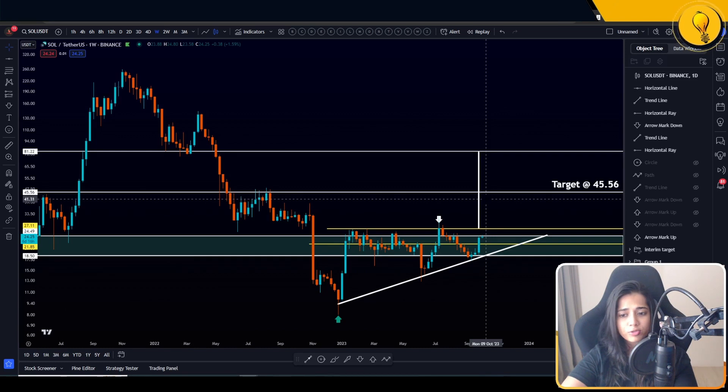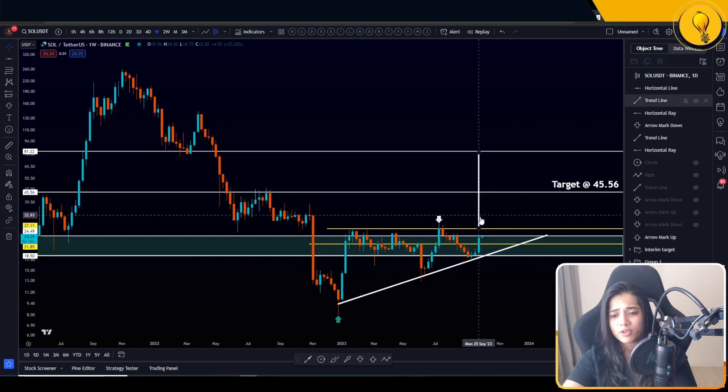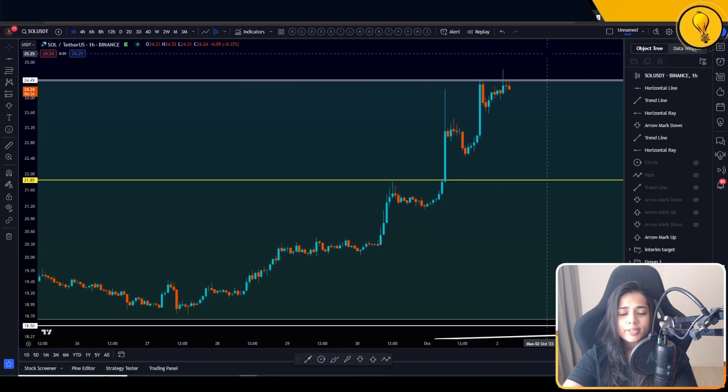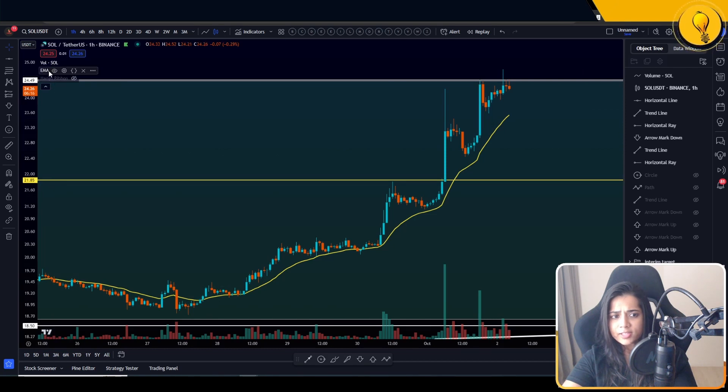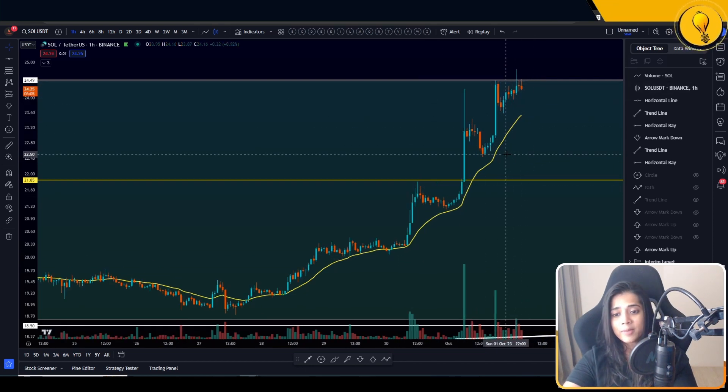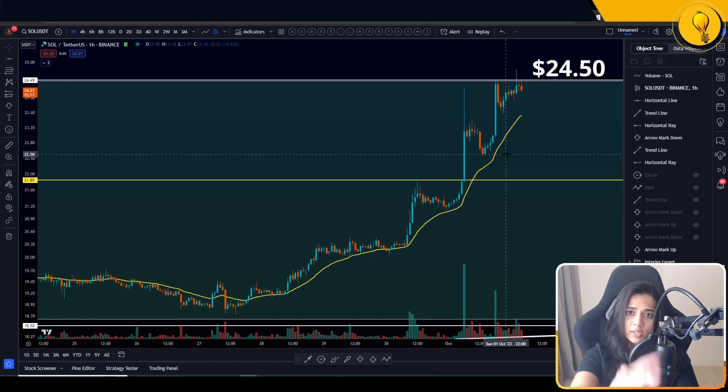For those looking for a pullback opportunity, here's your tip-off: find where the trend is at each time frame. Right now Solana is trending on the one-hour time frame. Pull up your 21 EMA — every test of the 21 EMA so far has been met with support. The break of the 21 EMA will give you the next signal for a potential pullback opportunity. But remember: $24.50 is a major monthly resistance level. Do not buy into major resistance — wait for confirmation, then place your bids as a breakout buy with proper risk management.